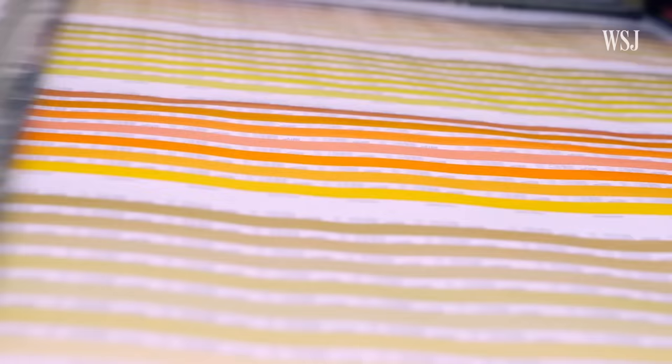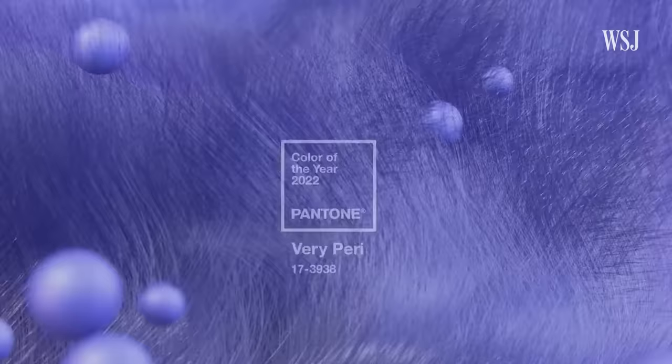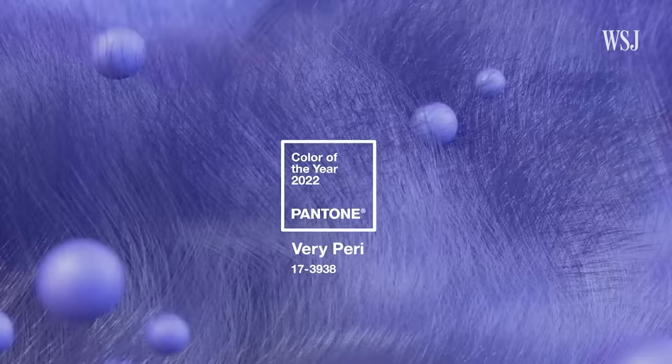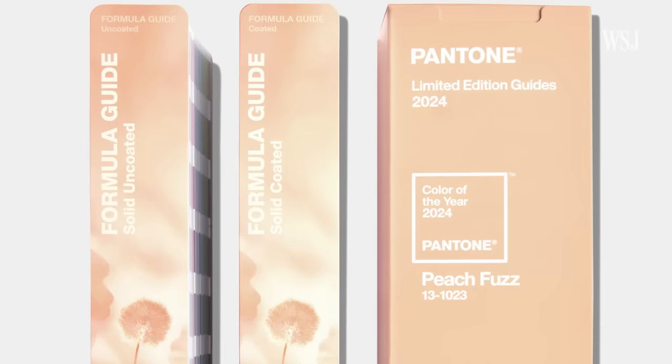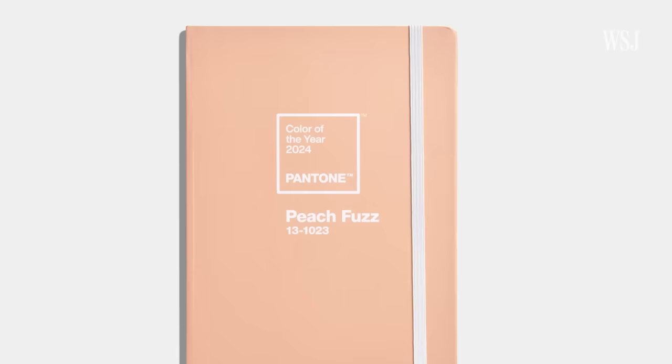While the majority of Pantone's revenue comes from those branches, its well-known marketing campaign might be what makes it a household name. 2024's Peach Fuzz is inspired by warmth and healing. A Pantone spokeswoman said they anticipated increased interest in self-care in the next year, which they felt the shade represented. We want to make sure that our community of creatives and designers have a conversation about color every year, at least once a year.